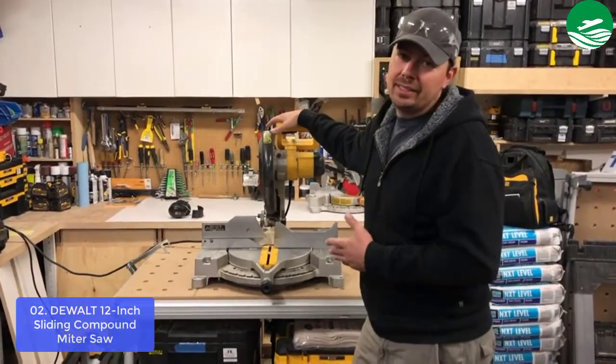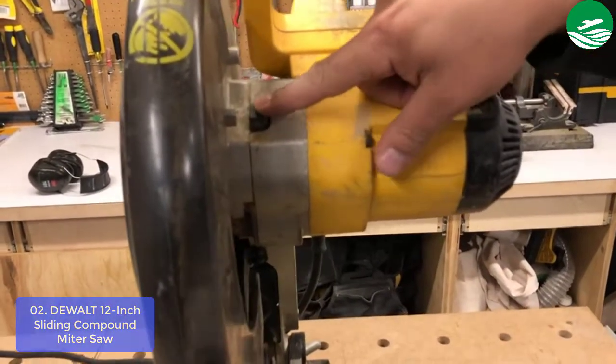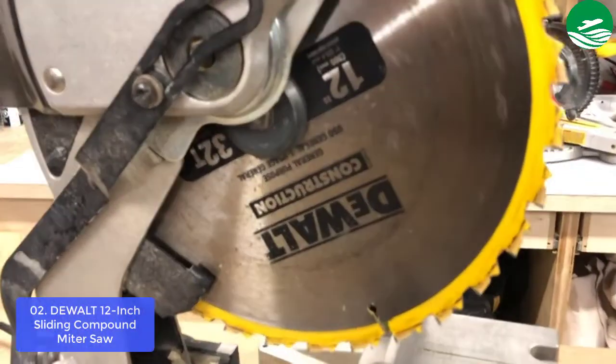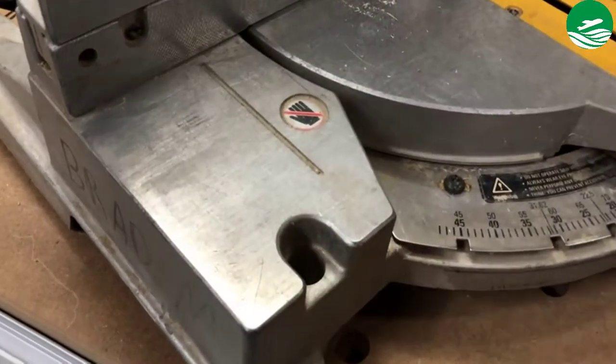The best new power tools for woodworking are easy to use. The exclusive back-fence design cuts up to 2x14 dimensional lumber at 90 degrees, with an expanded miter limit of 60 degrees right and 50 degrees left. It highlights a tough stainless steel miter detent plate with a cam lock for repeatable accuracy with easy adjustments.